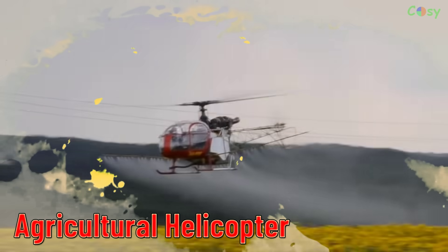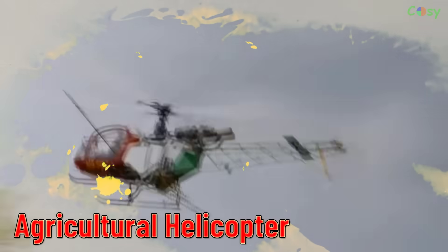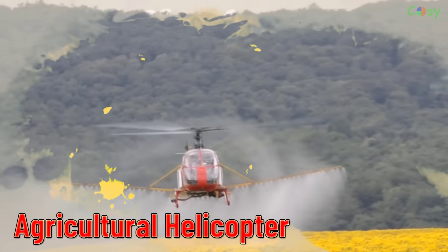Agricultural Helicopter. Helicopters used in agriculture for crop dusting, pest control, and other farming operations.